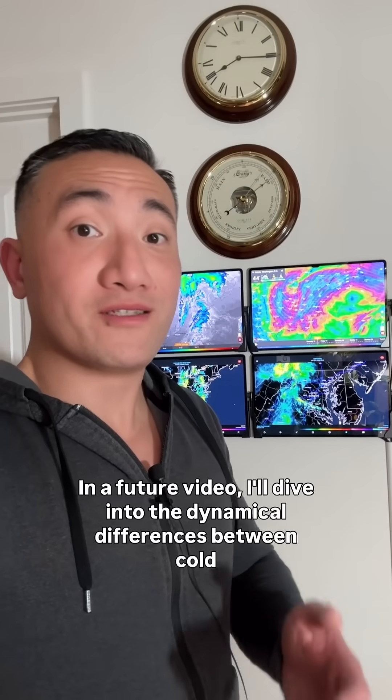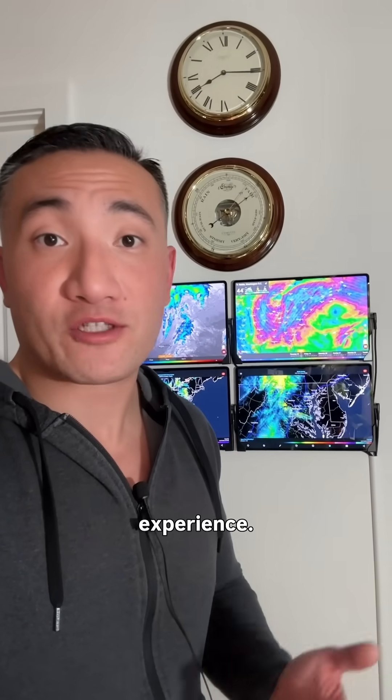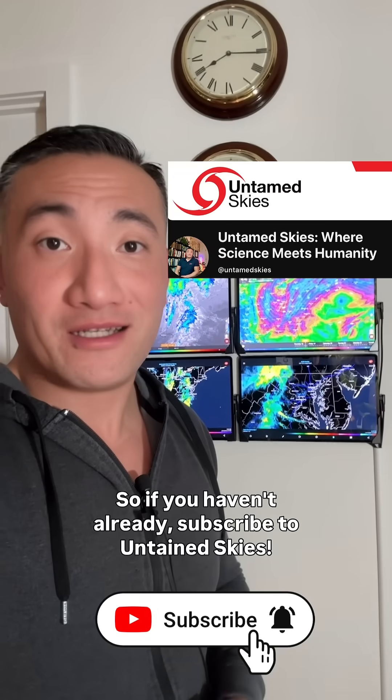In a future video I'll dive into the dynamical differences between cold fronts and warm fronts and how that affects the daily weather that you experience. So if you haven't already, subscribe to Untamed Skies.